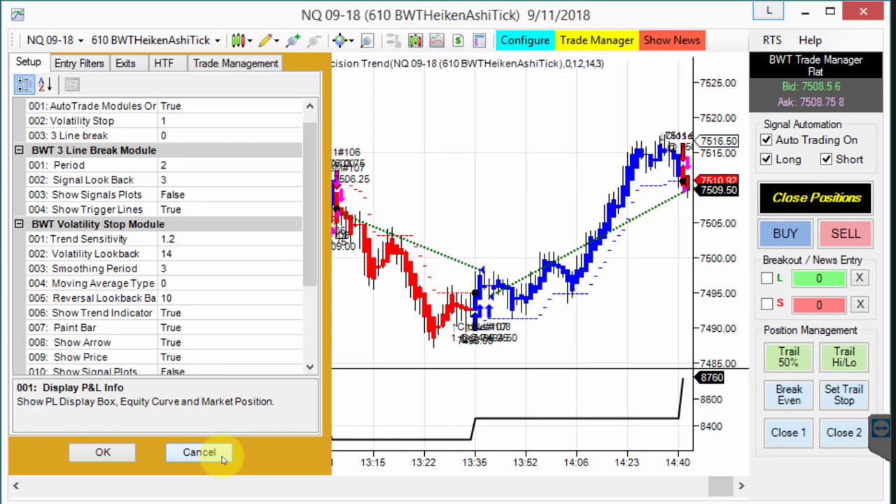Roland, how did you come to learn about Blue Wave Trading? What attracted you to the auto trader? Well, I had an algo built for me about a year ago. Mid-year this year, the markets were ranging, but my algo was a trending algo.